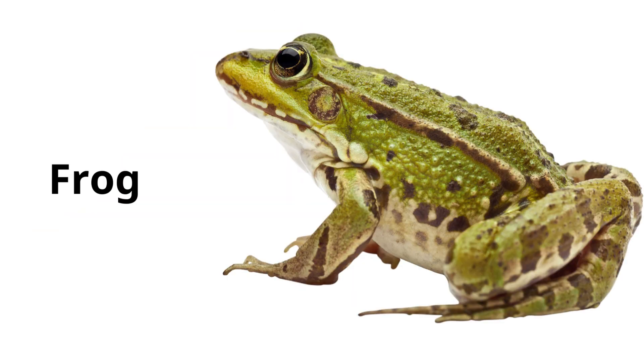Frog. Frogs are amphibians that start their life as tadpoles in the water and then grow legs to hop on land.